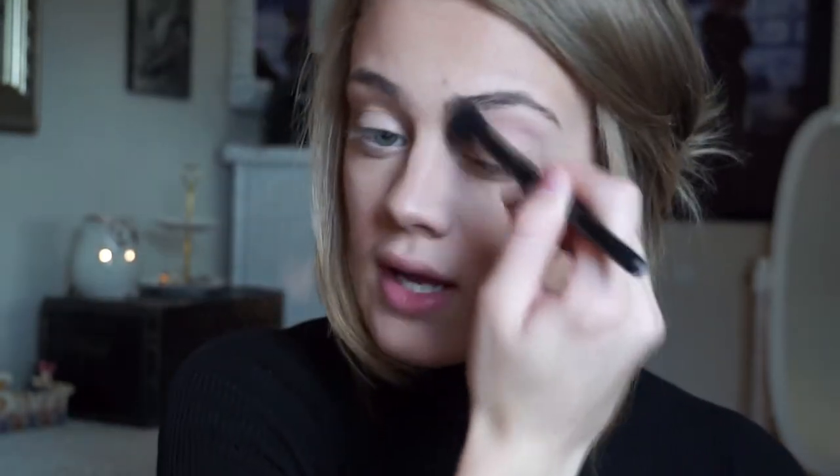Contouring and highlighting is different for every face shape, so you want to make sure that you're contouring the correct way for your face shape — but this is just the way that I do it.